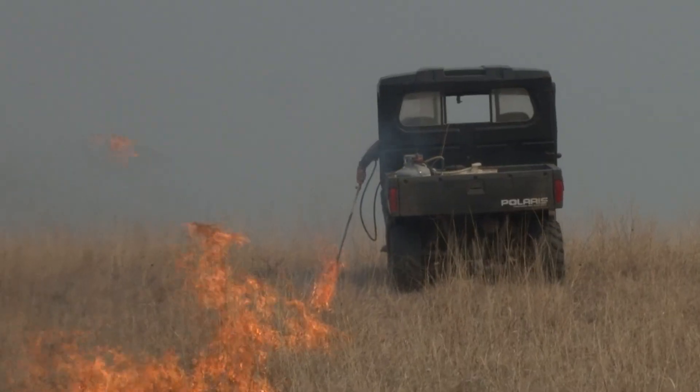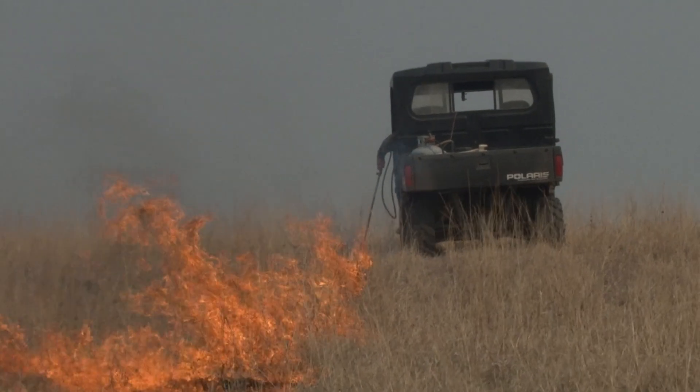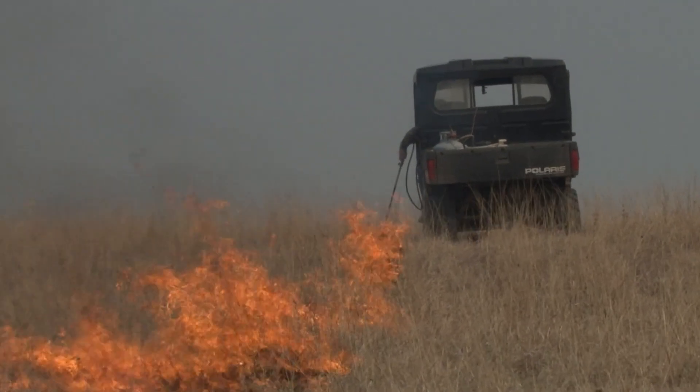We're here at the K-State Beef Stocker Unit to look at how prescribed burning affects tick populations on pasture. This study is looking at how prescribed burning in the spring, the summer, or the fall affects our tick populations — we're looking at the different types of ticks that we have, but also how many of these ticks we have.